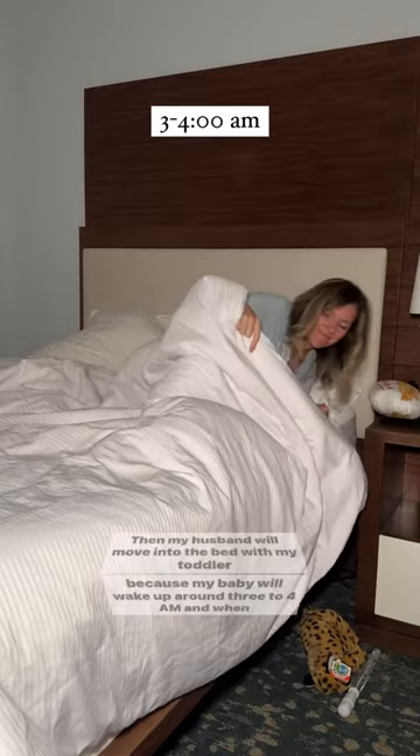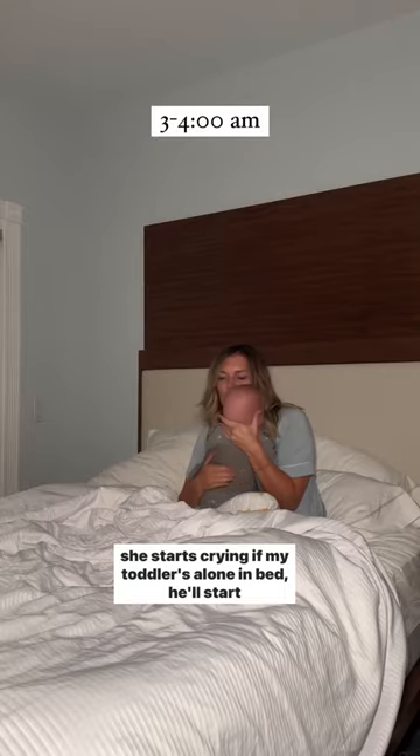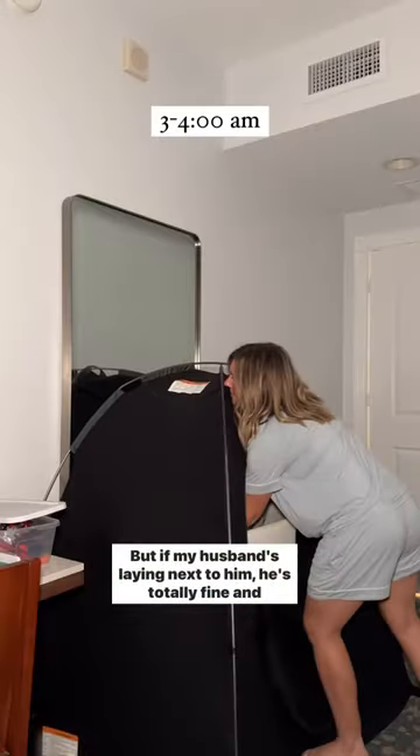Then my husband will move into the bed with my toddler, because my baby will wake up around 3 to 4 a.m., and when she starts crying, if my toddler's alone in bed he'll start crying too. But if my husband's laying next to him, he's totally fine.